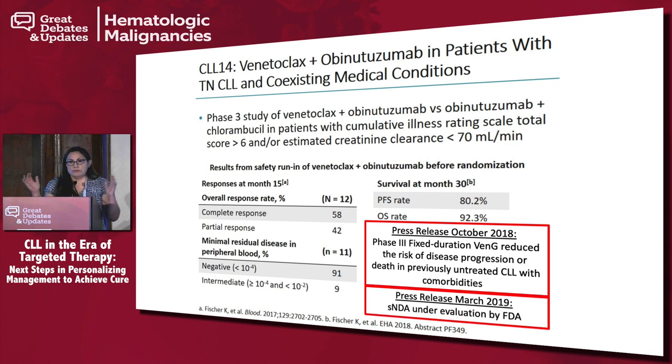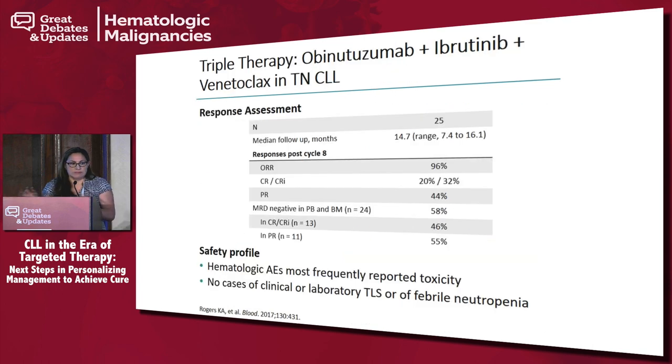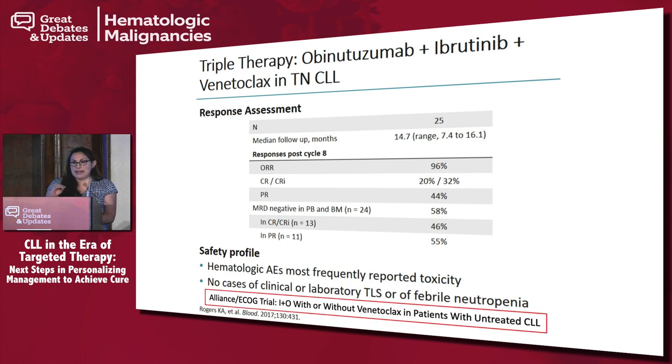If two things work well, what about three? This is triple therapy, presented by the Ohio State Group — overall response rate of 96%, and MRD-negative achievement was seen in 58% of patients. This is the basis for the next Alliance and ECOG trials being started in Q1 2019 in patients with untreated CLL, including both young and elderly patients.